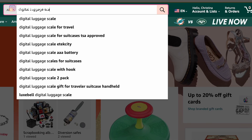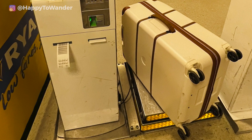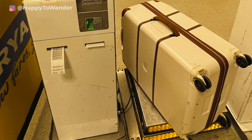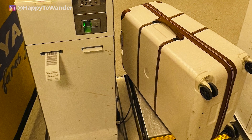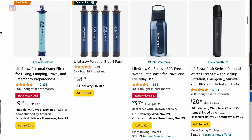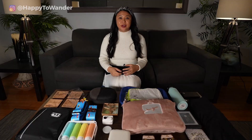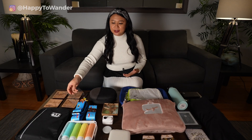Under $20, you can get a digital luggage scale — if they travel often this is amazing because you can weigh your bags on the go and not stress about overweight baggage. Another great option if they're outdoorsy is a LifeStraw, a portable water filter that lets you get clean drinking water wherever you are — really practical and super cool.